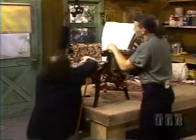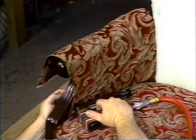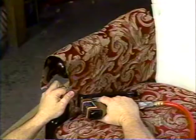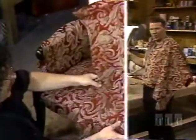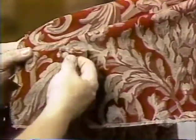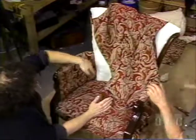I pull it tight and feel for the channel. Now, the last tack is in over here. We've defined our inside arm. We'll cut off all the excess later, and now we're going to do the inside back.